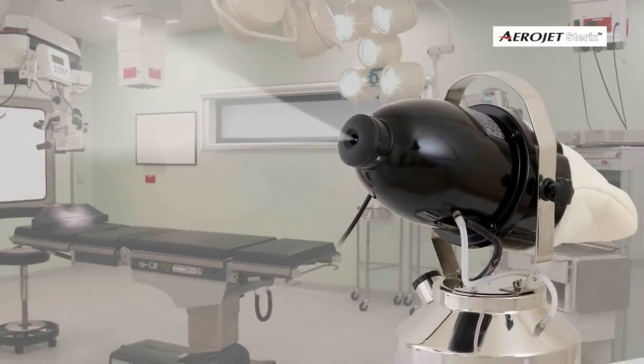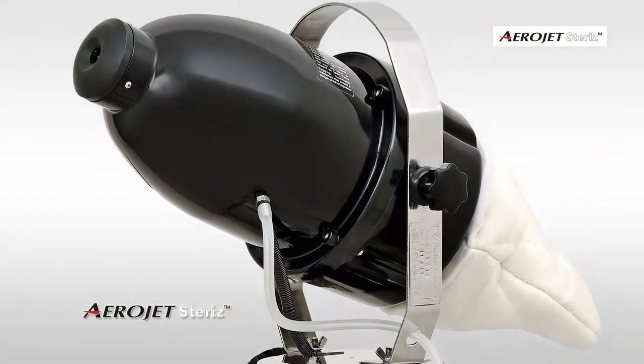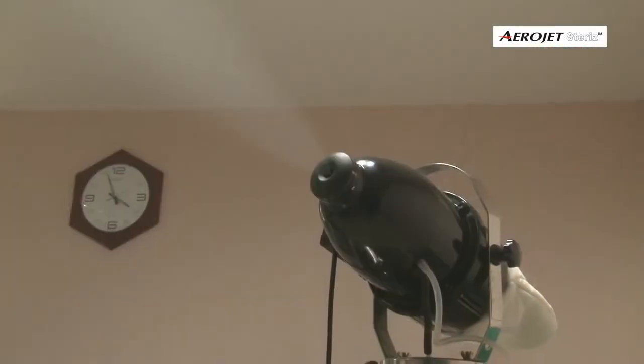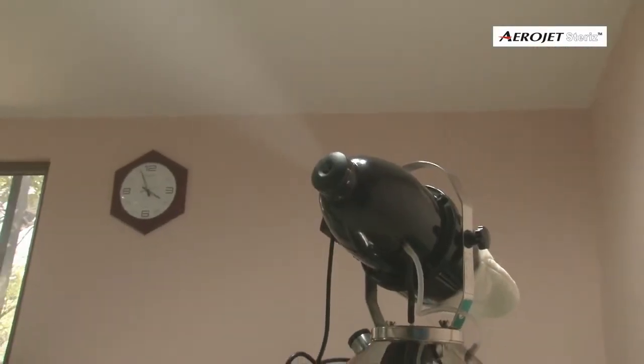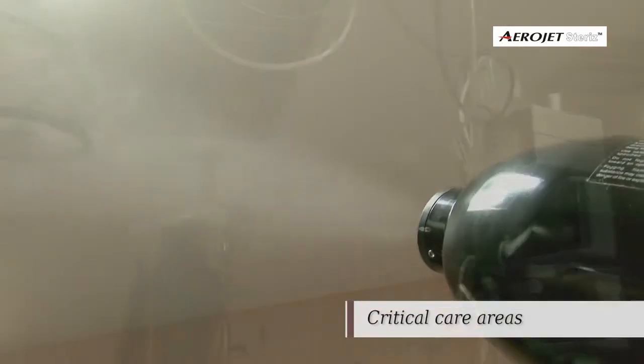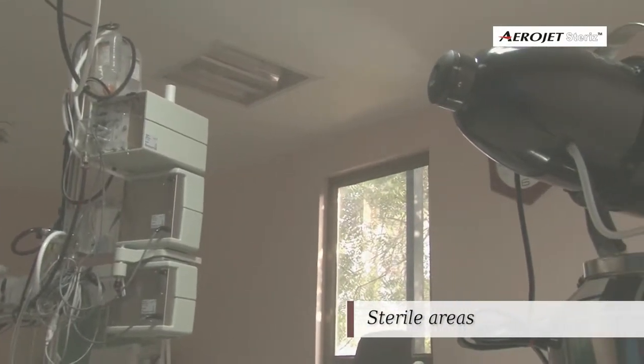Our next generation aerial disinfection machine, Aerojet Steris, combined with hydrogen peroxide based disinfectants, generates dry aerosol vapour offering an extremely reliable and validated bio decontamination process for critical care areas, clean rooms, and sterile areas.